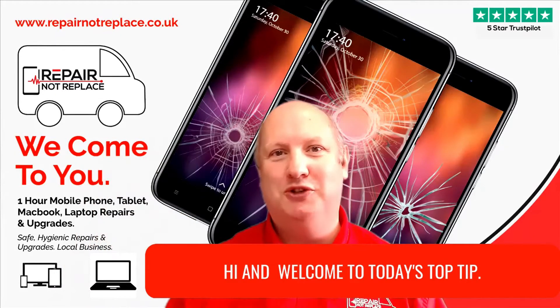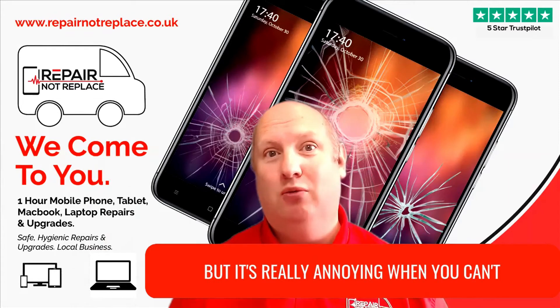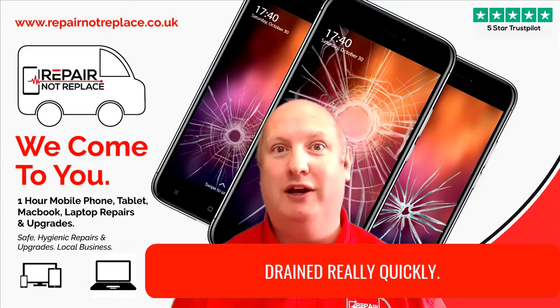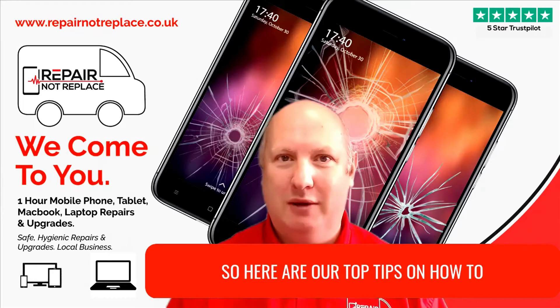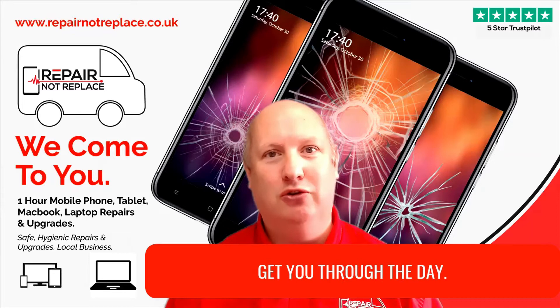Hi and welcome to today's top tip. I don't know about you but it's really annoying when you can't get through a day because your battery has drained really quickly. So here are our top tips on how to stop your battery draining so quickly and get you through the day.